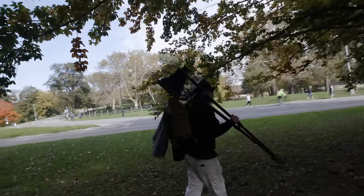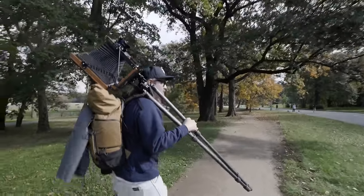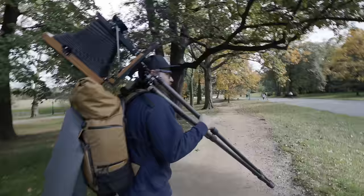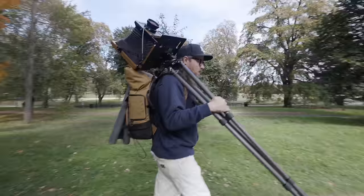I used to feel so self-conscious carrying this thing around because everyone looks at you, but in some ways it's actually really nice because it's a good icebreaker. If you want to take a portrait of somebody, most people haven't had their portrait taken on a camera like this, so it's a nice little introduction. Can you talk a little bit about your path to this camera and large format?